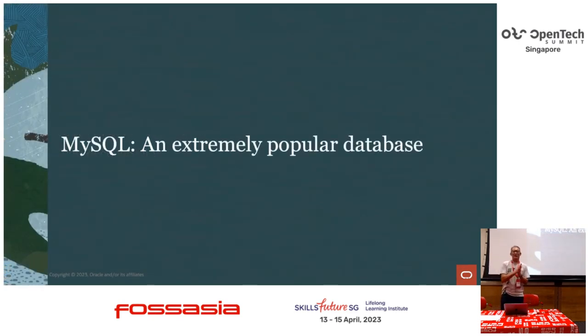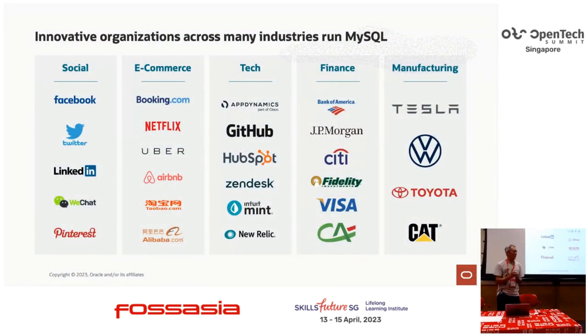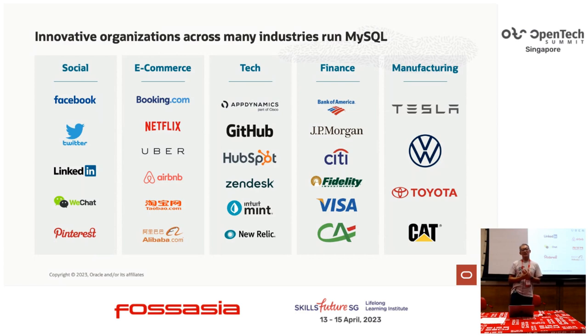I'm going to talk about the predictions, but just a quick overview of MySQL. You probably have seen this in a keynote or my colleague's presentation. MySQL has been around for 27 years now. It's a very solid transactional database and it's been rock solid and stable.